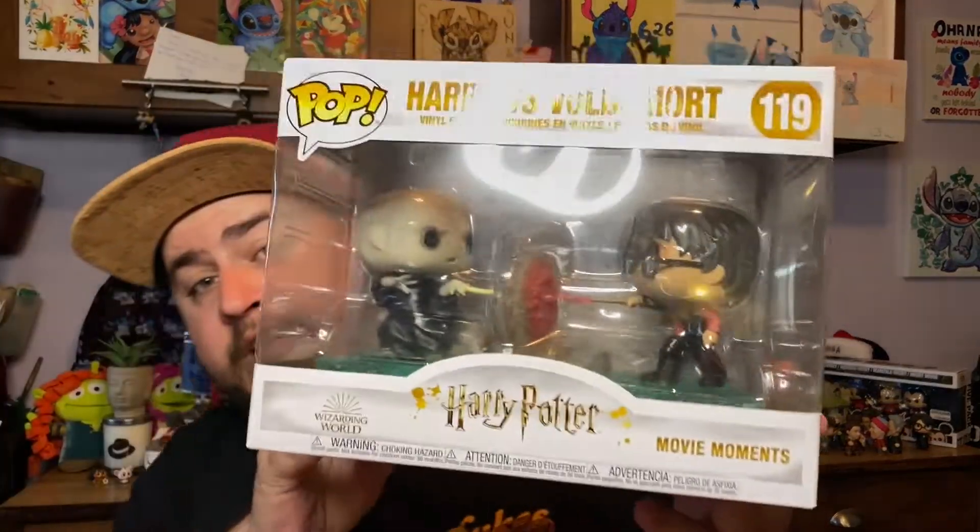Let's first start off with my subscription box. This is the Harry Potter one — one of my fandoms. It usually comes with about three pops but it says it might be two to three depending on size, and it looks like there's two in this box.